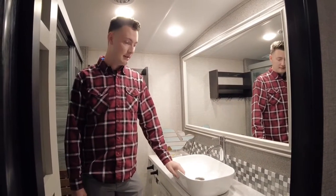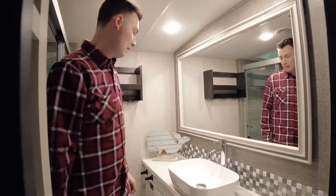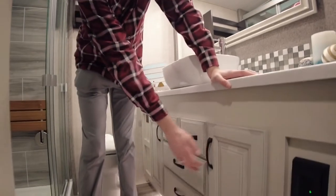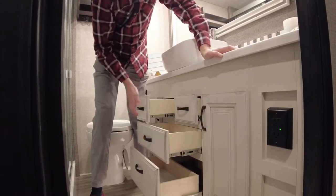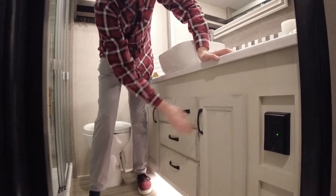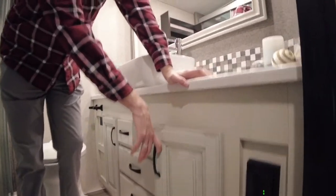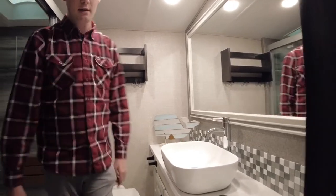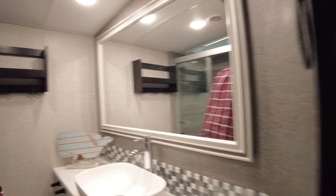New for 2022 are the vessel sinks, solid surface countertop in the bathroom, and a giant mirror. They didn't give you a medicine cabinet — instead they gave you four drawers in here. Nice cabinets as well, and I like that the toilet paper roll is in a decent accessible spot. There are 110 outlets on both sides and a GFI outlet right here so you can just reset it right here. Nice shower enclosure with a teak wood seat.